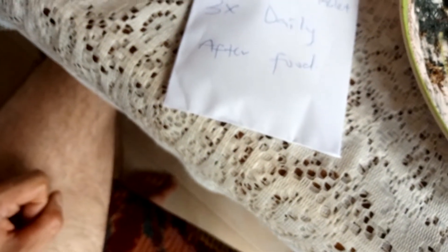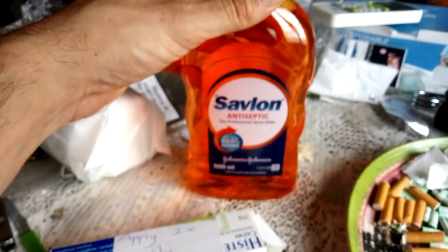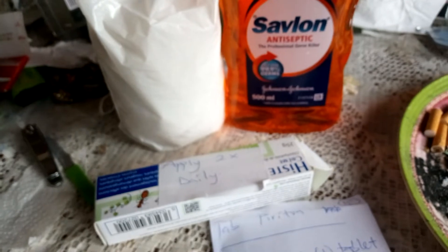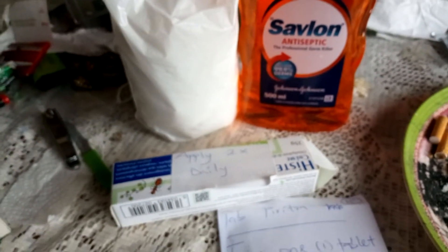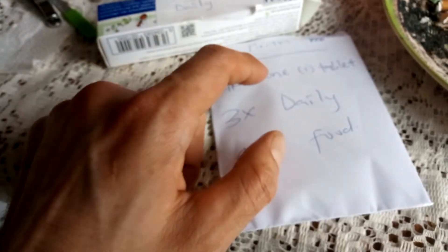In any event, she said to take these three times daily after food. I tend to eat only once or twice a day, so I had to snack a bit more often. There's also a cream — this is antiseptic — and I have to apply it twice daily on the wounds. I'm not going to film doing it, just explaining what I was told.